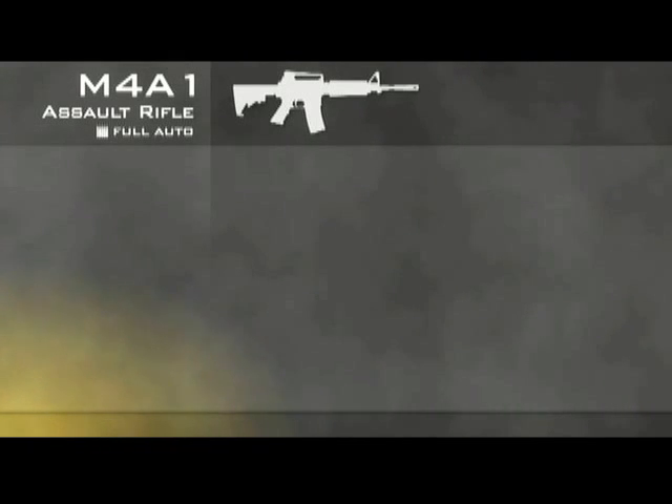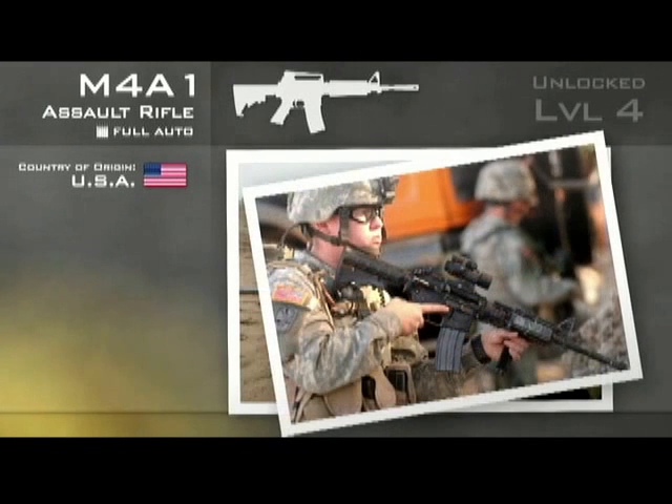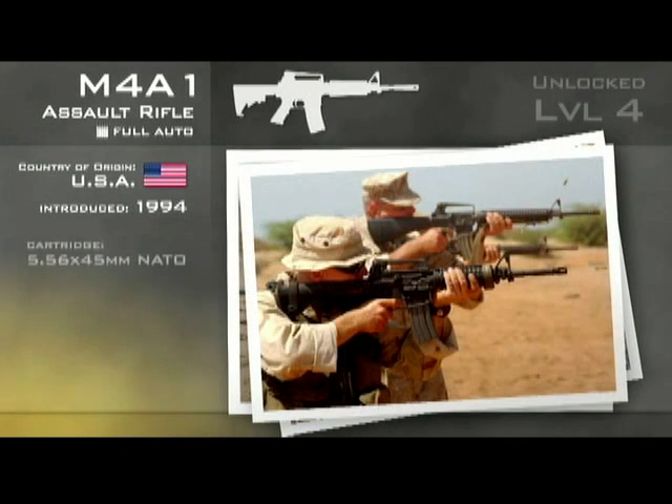The M4A1 is in the assault rifle category and is fully automatic. The M4A1 is indeed an assault rifle originating from the US. The M4 is a shorter-barrelled, more lightweight version of the M16. It was introduced in 1994, based directly on the M16A2 variant, and entered service in 1997. As with the M16 rifle, the M4 fires the intermediate NATO standard 5.56x45mm cartridge.